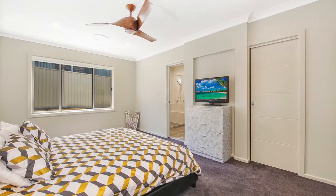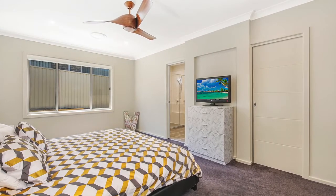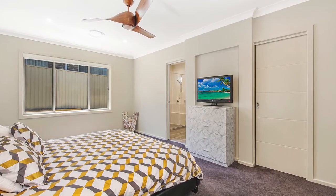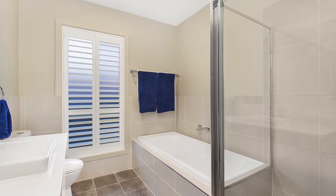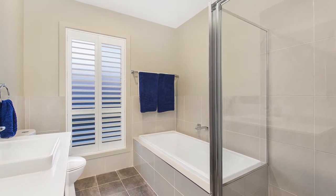The master suite offers generous proportions with a walk-in robe and an ensuite, with an additional three bedrooms for the growing family. The property also offers a main bathroom with generous proportions and hidden power points for your convenience.